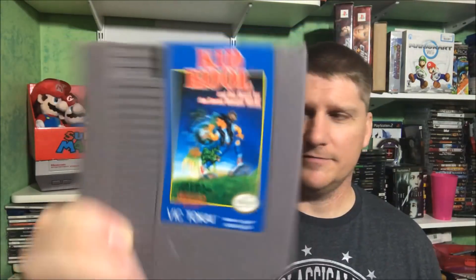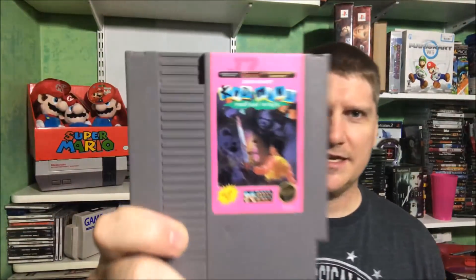Karnov. Cool Kid. And Kid Nicky: Radical Ninja — I actually kind of like this game, it's kind of quirky and kind of fun. Alright, let's get them on the shelf.